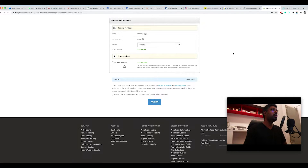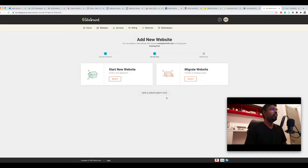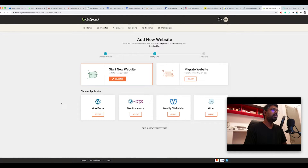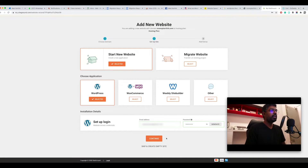Once payment is done you'll get a confirmation and can go to the main account area. Click on 'Setup Site'. If you already have a website, SiteGround offers free migration. If you're starting fresh, click 'Select' and choose the platform you want to install. For a blog, that's going to be WordPress. I selected WordPress, entered an email address and password, and clicked 'Continue'.